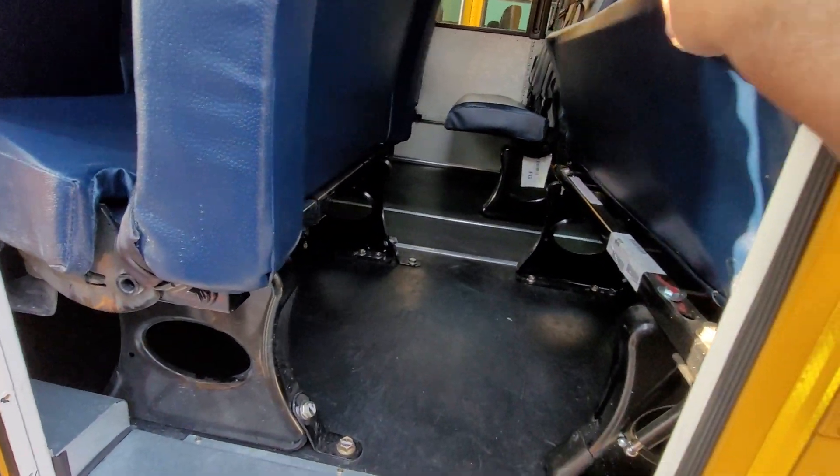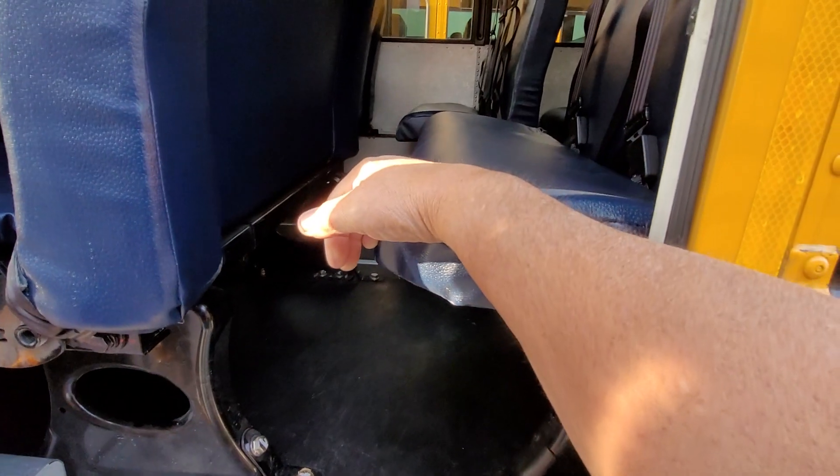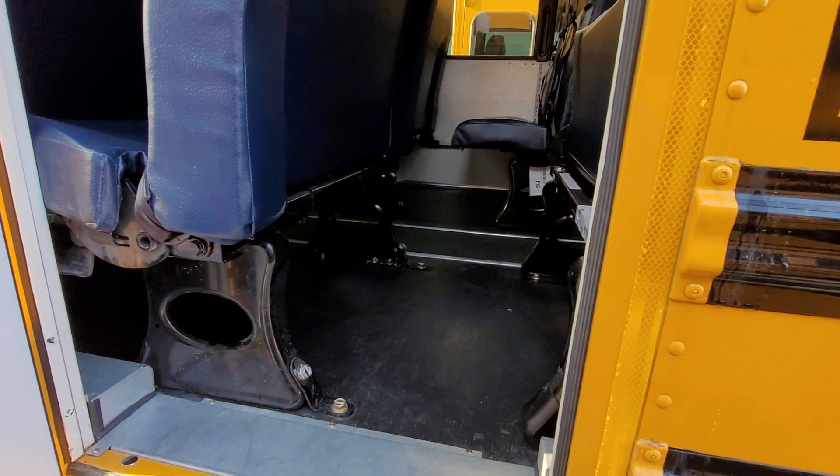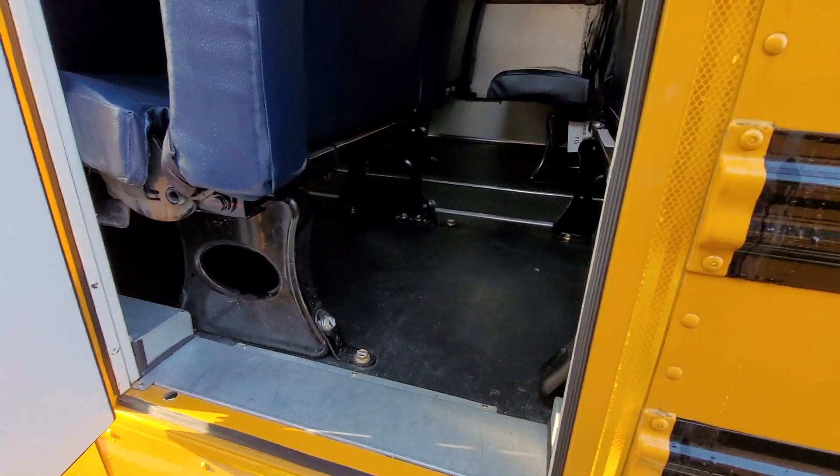The emergency exit is on a spring, so it's an owl seat — when the kids get up it flips up out of the way. Nice touch. Not all of our buses have that.